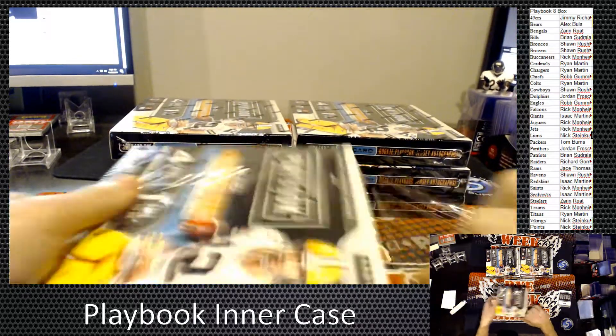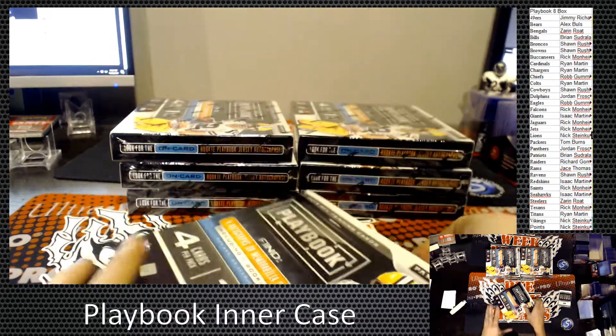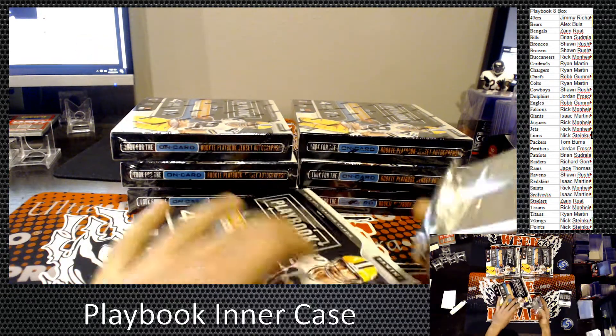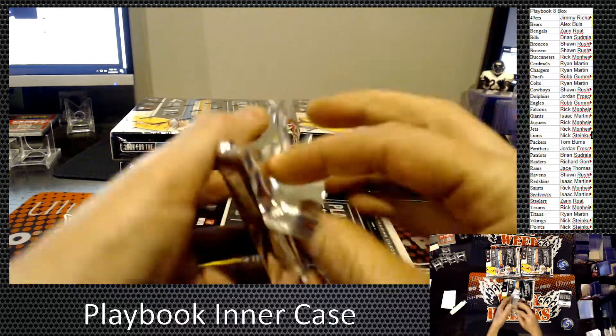Box number 2. I want to see a 1 of 1 pop out of this baby — big name, 1 of 1.